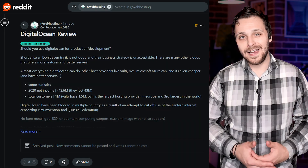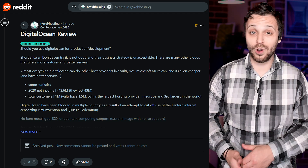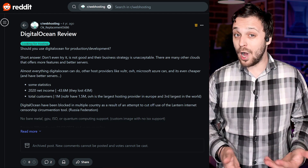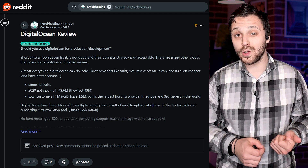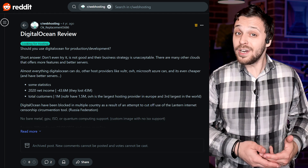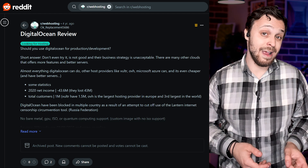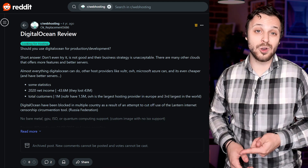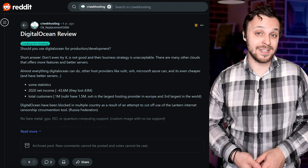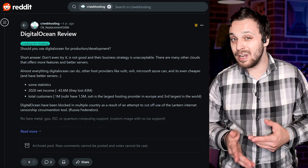Compare that to DigitalOcean, and the vibe is different. I came across a review where the user flat-out warned others not to use DigitalOcean for production or development. He said their business strategy was unacceptable and that there were better options with more features and stronger servers — specifically naming Vultr, OVH, and Microsoft Azure. He even dropped some stats: DigitalOcean lost over $43 million in 2020, had fewer customers compared to Vultr, and lacked critical features like GPU support, ISO upload, and bare metal capabilities. And there's that whole part about being blocked in certain countries due to issues with internet censorship tools.